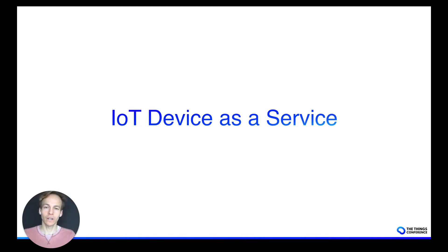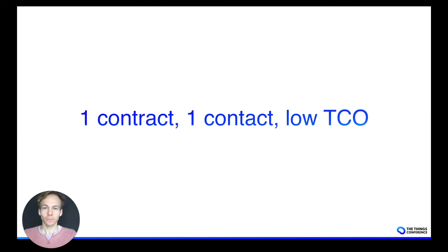So what we've decided to do is to offer, together with a partner who does global IT field services, this service to our customers — so that we can provide a service level agreement on the availability and proper functioning of your installed base, so that you don't have to worry about that. The idea is one contract, one point of contact, and lower cost than when you would do it yourself.